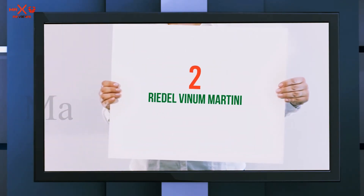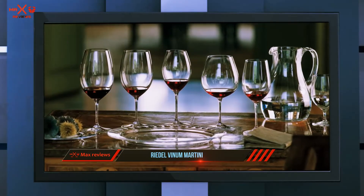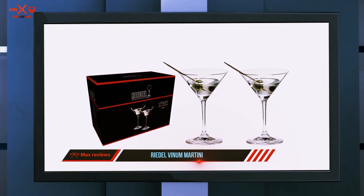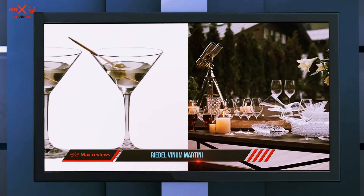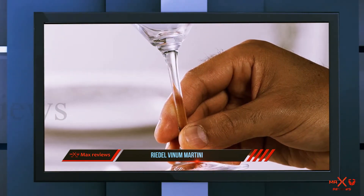Coming in at number two: the Riedel Venom Martini. For those looking for a more practical set of glasses, the Riedel Venom Martini glasses are next on our list. This set of two machine-made glasses are made from fine crystal and come in a classic martini inverted cone design. Whether you're looking to build a home bar or just feel like being fancy and having a proper martini — hey, you can even throw your pinky up — this set is sure to do the trick.